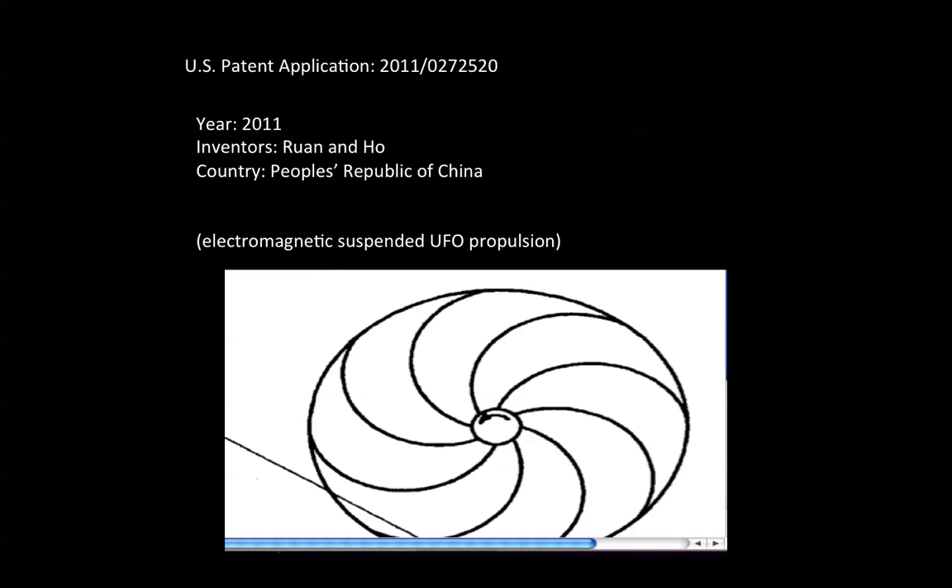U.S. Patent Application 2011-0272520, year 2011. Inventors Ruan and Ho from the People's Republic of China, and it describes electromagnetic suspended UFO propulsion technology.